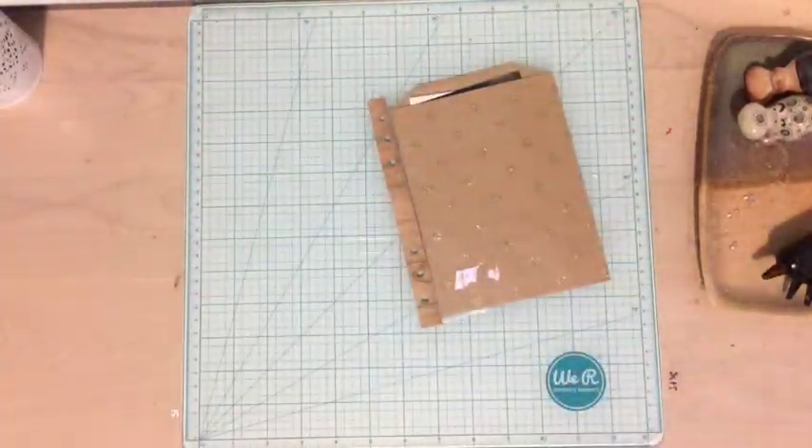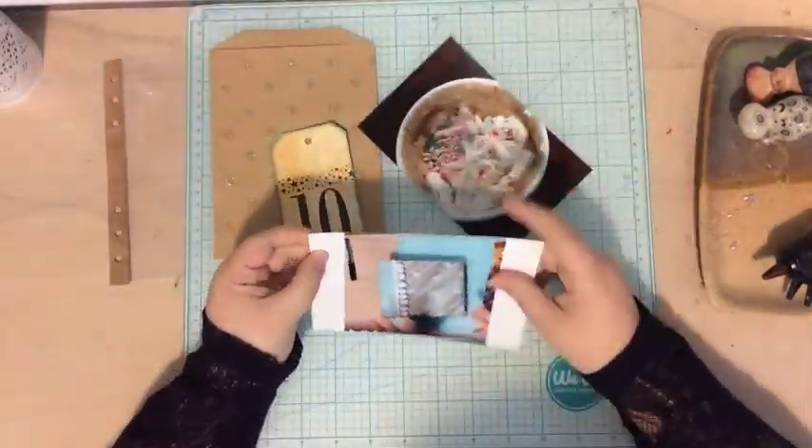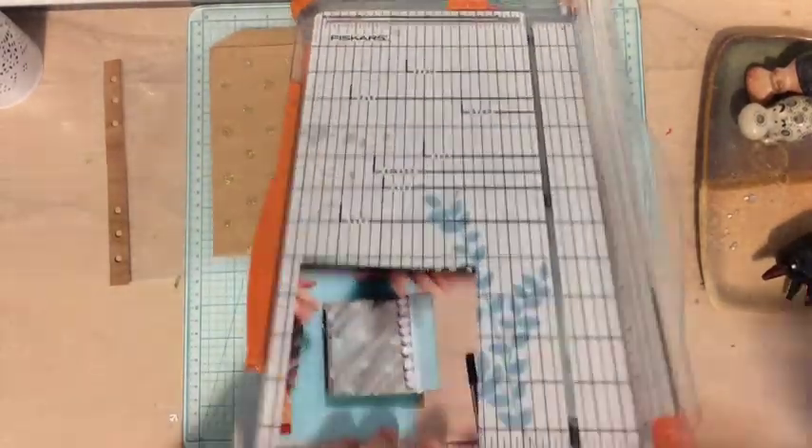Today I'm working on December 10th and this whole page took me about 25 minutes. Probably what took the longest was the journaling because I had done a lot of journaling.